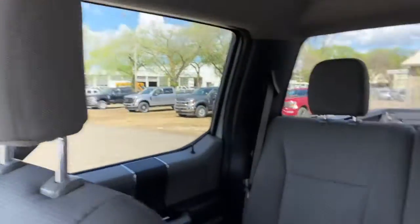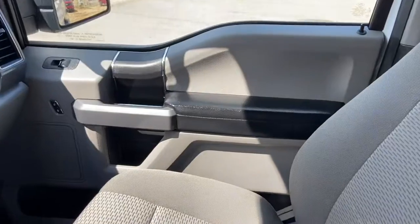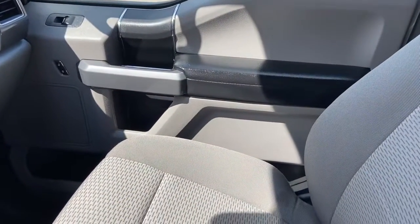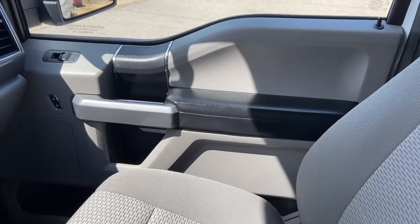We have gray cloth throughout, with a 60-40 split in that back bench as well. Once again, if you have any further questions about this F-150 please get in touch at waterlooford.com. My name is Lindsay and thank you for watching.